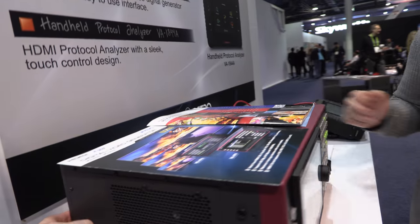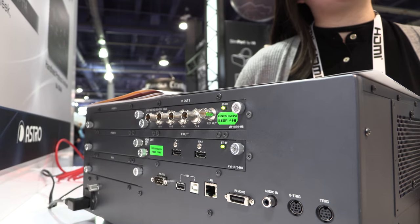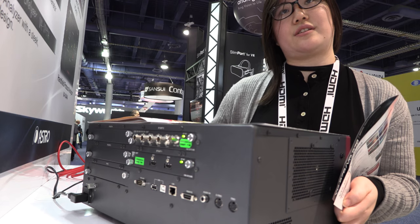So there's a bunch of connectors in the back? Yes, and one of our new things is our 12G SDI generator, and there really aren't a lot on the market right now, so we provide a very stable 12G generator signal.